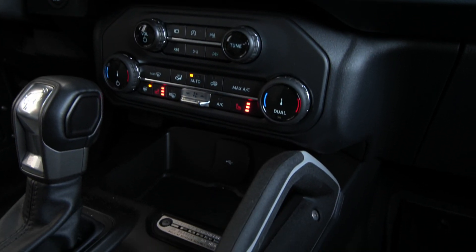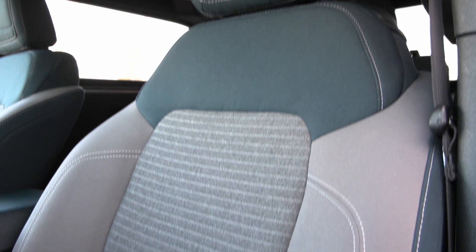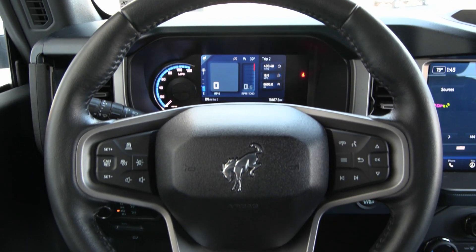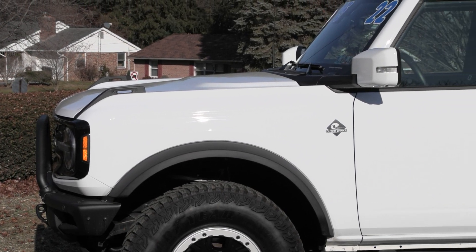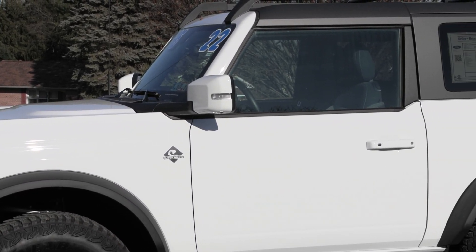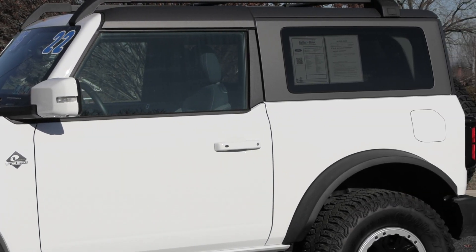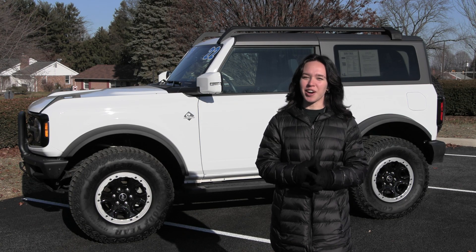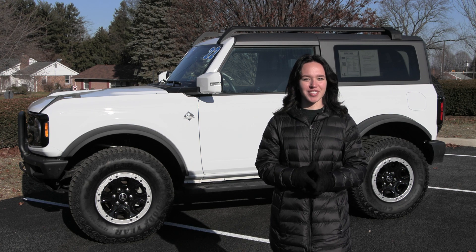If you like everything you're seeing, have any questions, would like to come see it in person, or check it out for a test drive, we have an incredible team here eager to help you out. If you're not already talking to somebody, go ahead and hit the contact us or the chat now feature on our website, or give us a call, and one of our product specialists will help you further. Thank you so much for watching, I hope you enjoyed, and I hope you have a wonderful day.